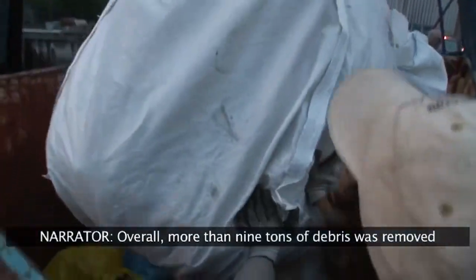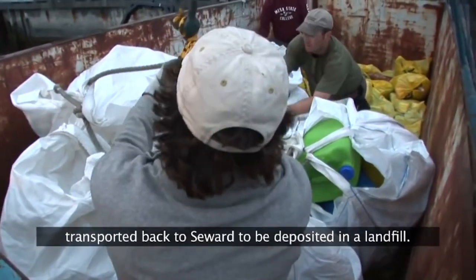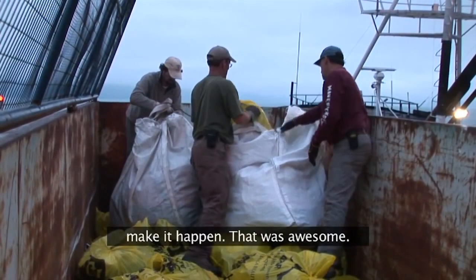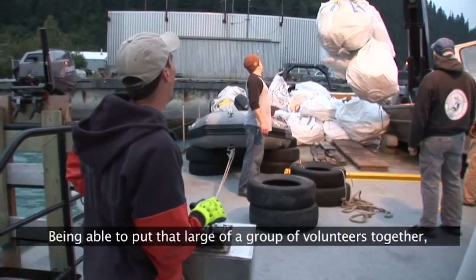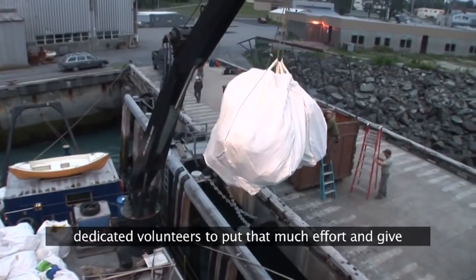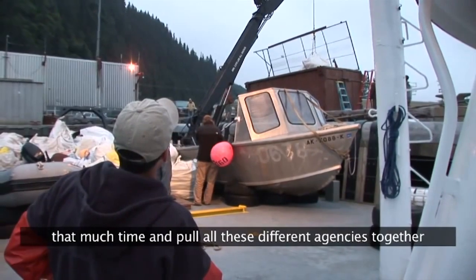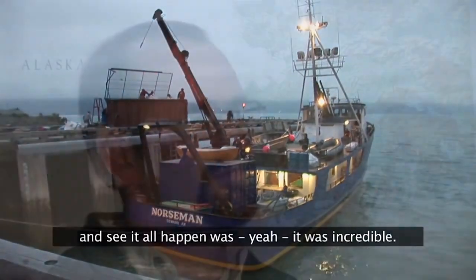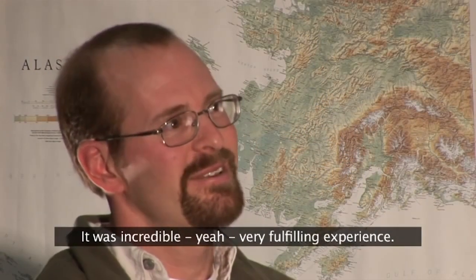Overall, more than nine tons of debris was removed from the beaches of Kenai Fjords National Park and transported back to Seward to be deposited in a landfill. People gave a lot to the project in order to make it happen. Being able to put that large a group of dedicated volunteers together, to put that much effort and give that much time, and pull all the different agencies together to see it all happen — it was incredible, very fulfilling experience.